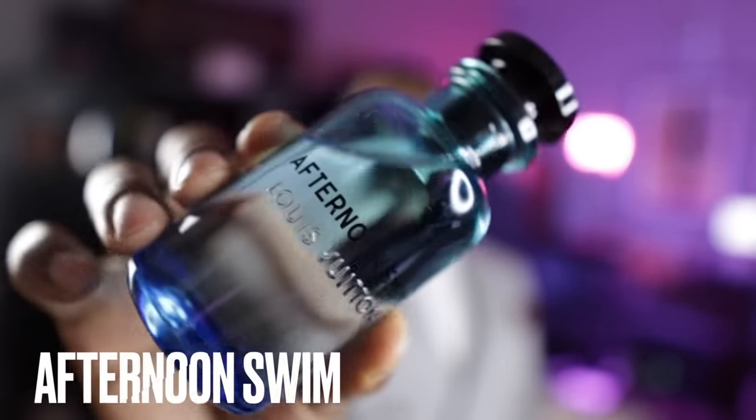All right guys, we are back. Thank you so much for keeping it locked in. Let's jump right into this video. I did say we're going to be talking about the top five fragrances from the brand of Louis Vuitton, but I do have a quick honorable mention. This fragrance made my list this year for summer fragrances, and I believe it is a great summer fragrance. The brand is Louis Vuitton, and the fragrance is called Afternoon Swim.